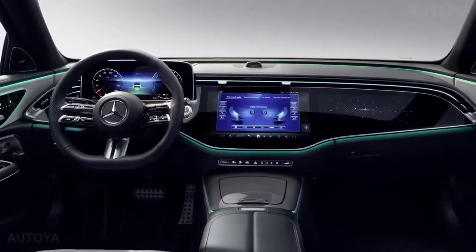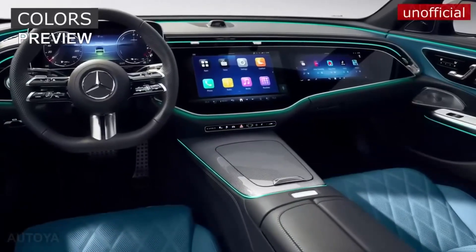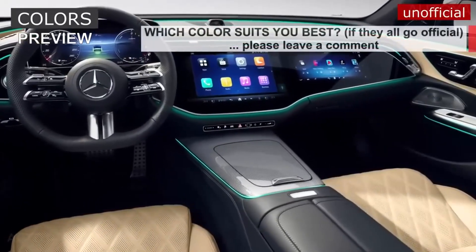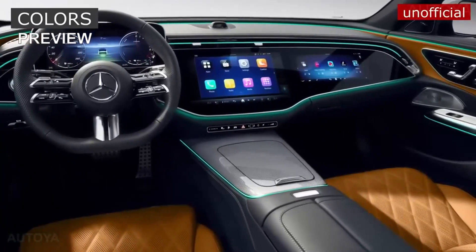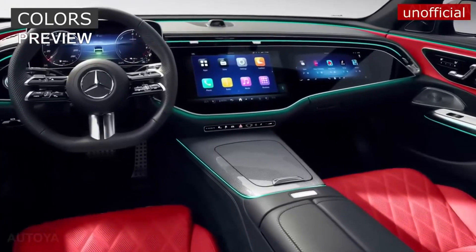Both versions are hybrid and equipped with 20 hp electric motors. The E350 features a 2-liter engine with 259 hp, while the E450 has a 3-liter gasoline engine with 380 hp. 4Matic all-wheel drive and a 9G-Tronic 9-speed automatic transmission are standard.